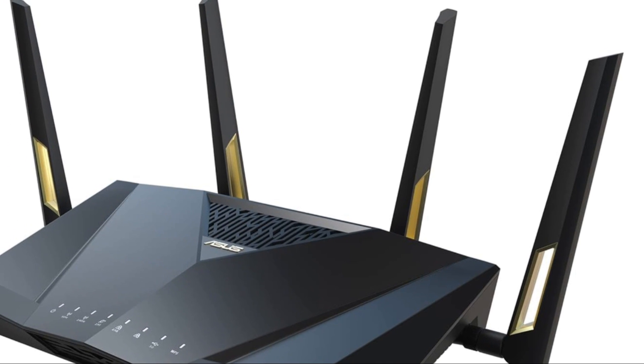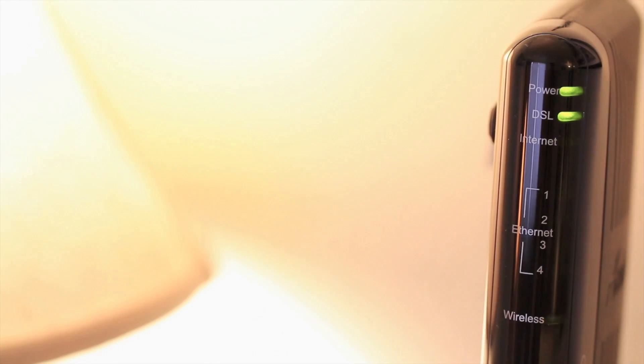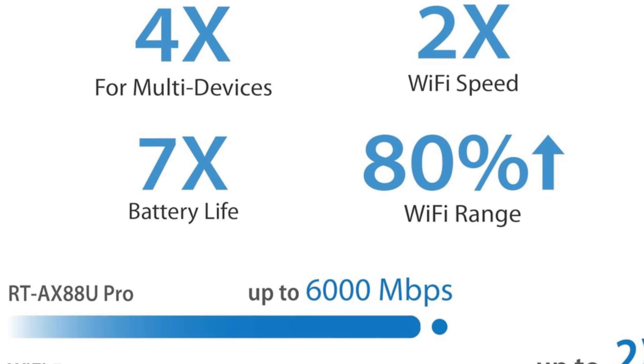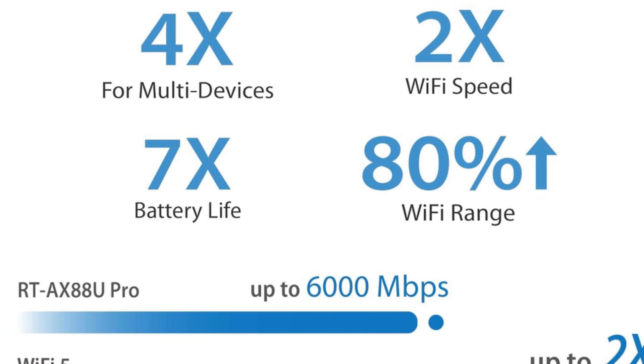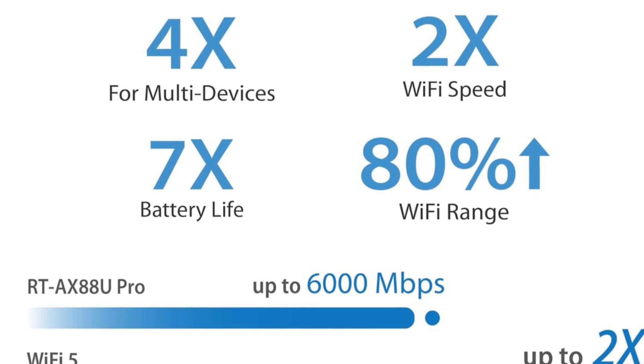Introducing the ASUS RT-AX88U Pro-AX 6000, the next-generation Wi-Fi 6 router built for speed, power, and coverage. With blazing fast speeds of up to 6,000 Mbps, thanks to Wi-Fi 6 technology and 160 MHz channels, experience buffer-free gaming, streaming, and productivity like never before.